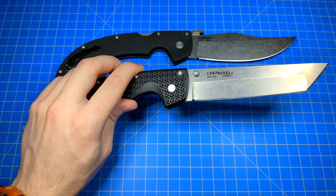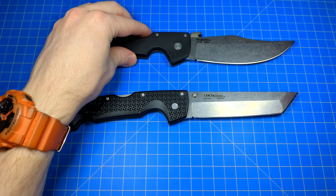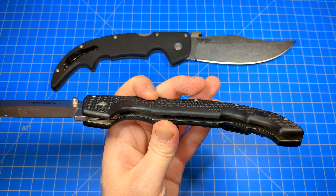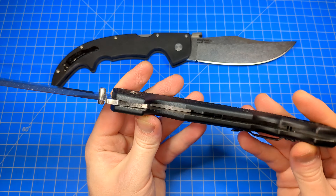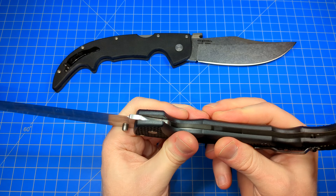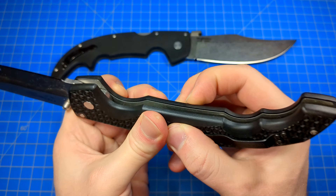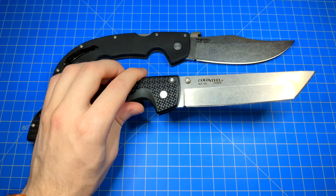However, the Voyager is about an ounce and a half lighter. Grivex is just a lot lighter than G10, even with those aluminum liners — and they're aluminum, not steel, so they're a little bit weaker than steel liners, but steel liners aren't always necessary. It's actually a smart move by Cold Steel to go with aluminum ones: significantly lighter, and we don't lose any practical strength for this style knife. There's almost no flex, it's very durable. So for weight, the Voyager wins.